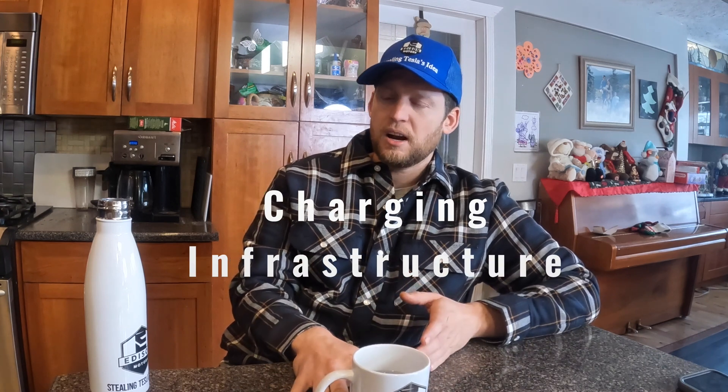Our truck is diesel-electric, and I believe there are certain advantages of the diesel-electric moving into the future. One of the main advantages is that it's a transitional technology — the charging infrastructure isn't there yet. If we want electric, we need to transition to fully electric, and that means moving there gradually, not just jumping to fully electric.